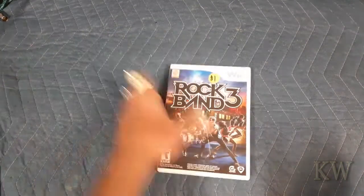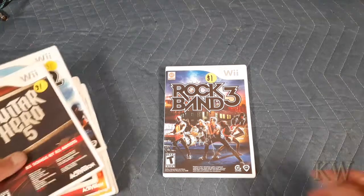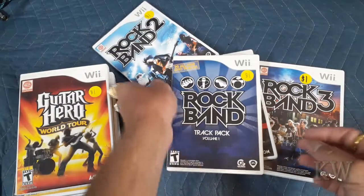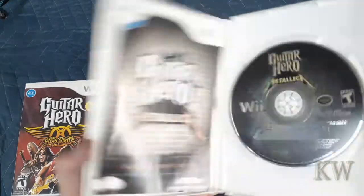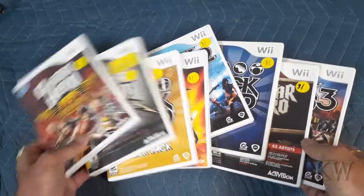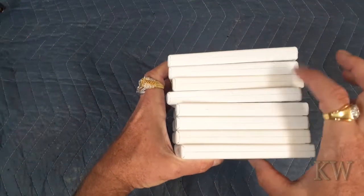Now we're gonna hit the games — a lot of Wii games. I think I paid seven or eight dollars for all these. We've got Rock Band 3, Guitar Hero, Rock Band Track Pack, Rock Band 2, Guitar Hero Country Track Pack, Guitar Hero Metallica — that's pretty cool — and Guitar Hero Aerosmith. A good selection of rock band games for seven or eight dollars total, not too bad.